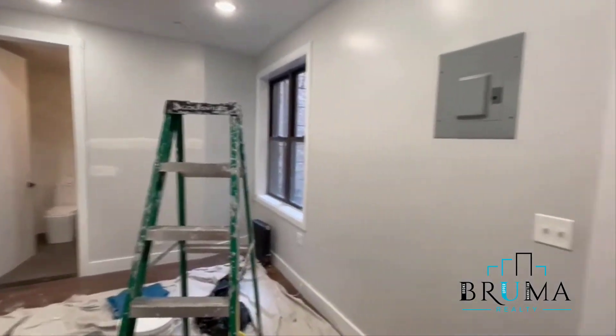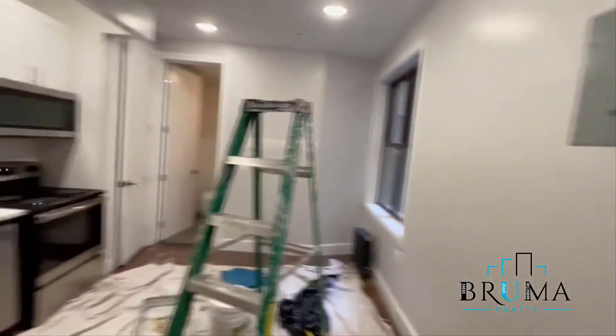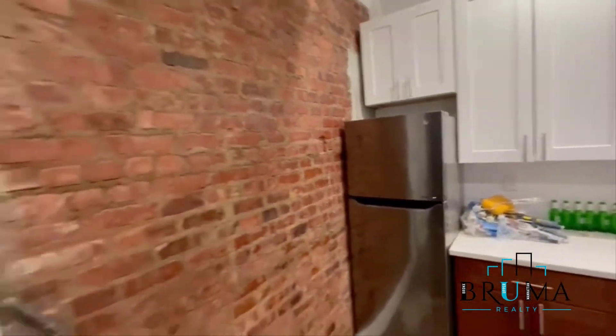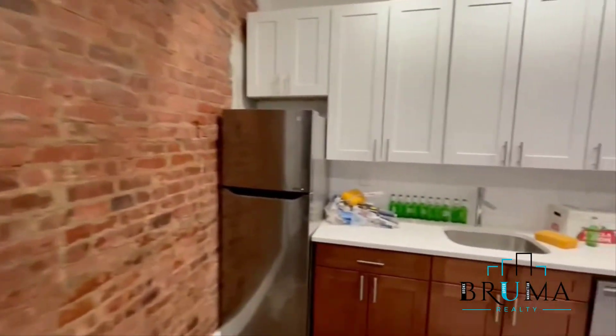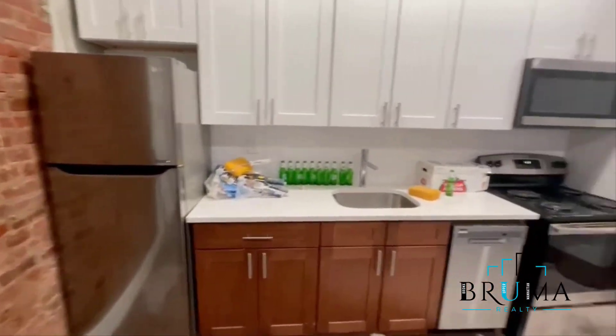It's undergoing some minor renovations — the tenant just moved out. We'll start right here through your left. There's this beautiful exposed brick, lots of cabinets, dishwasher, and gas —